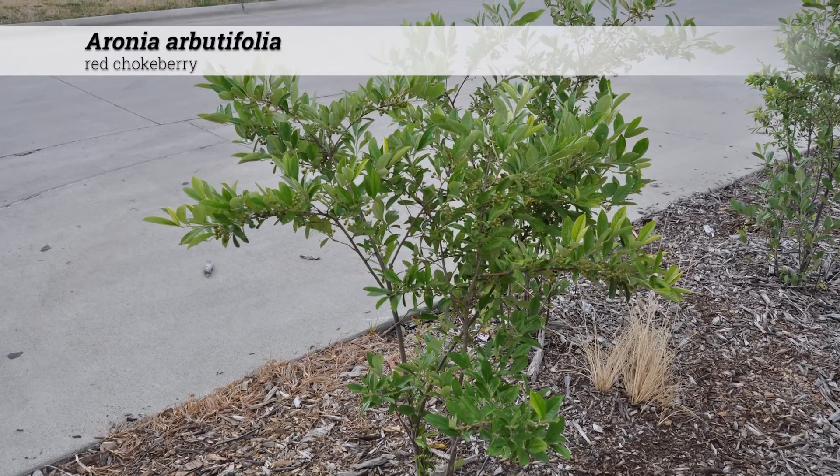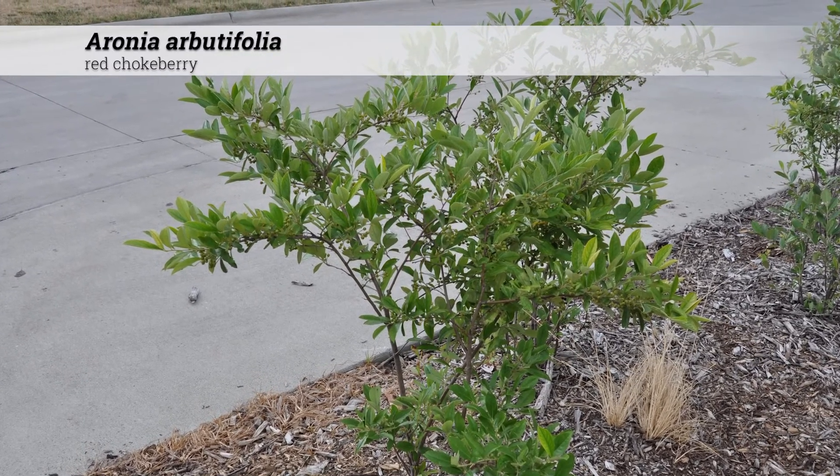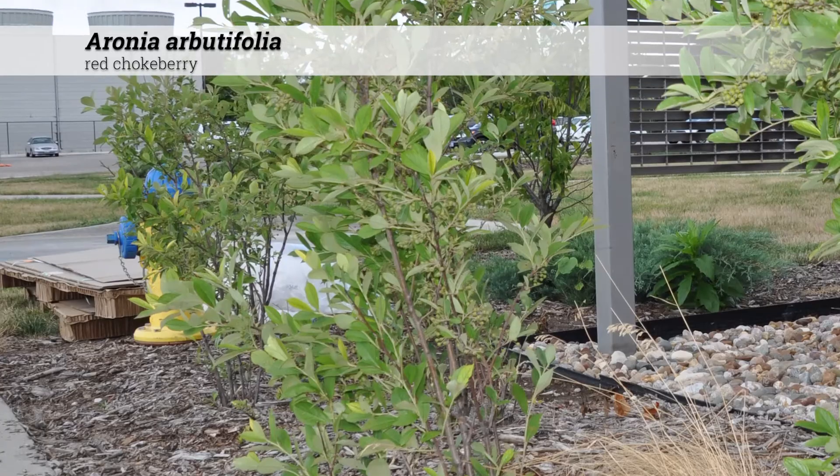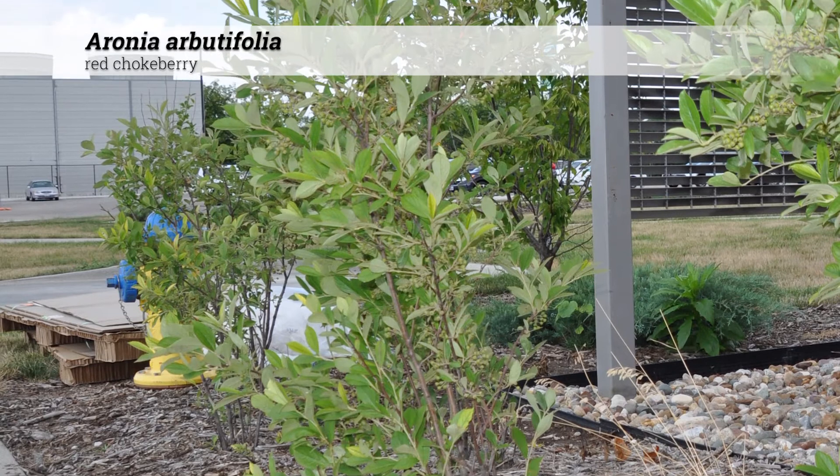Aronia arbutifolia, Red Chokeberry. This is a shrub between 6 to 12 feet tall when full size, upright, spreading, and with a multi-stem habit.